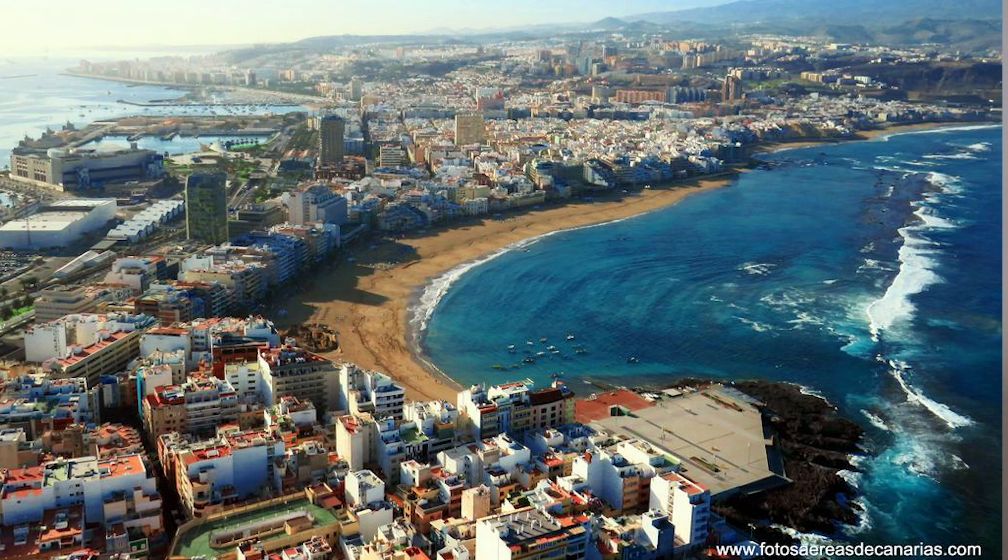Tú has aprendido mucho canario últimamente. Sí, porque por si acaso los hablantes no lo han notado, yo soy de Canarias, de la isla de Gran Canaria, de Las Palmas. Y en las islas canarias no pronunciamos la Z, hacemos una S para la Z. Y no usamos el vosotros. Por eso no van a escucharme decir vosotros decís, vosotros sabéis. En Perú tampoco se usa el vosotros.